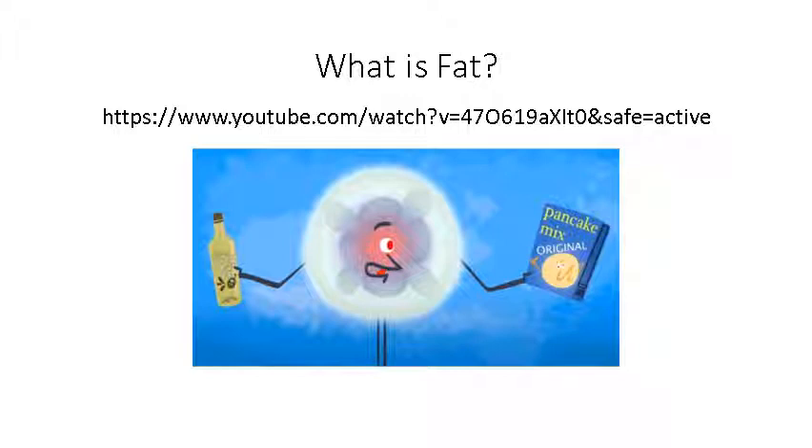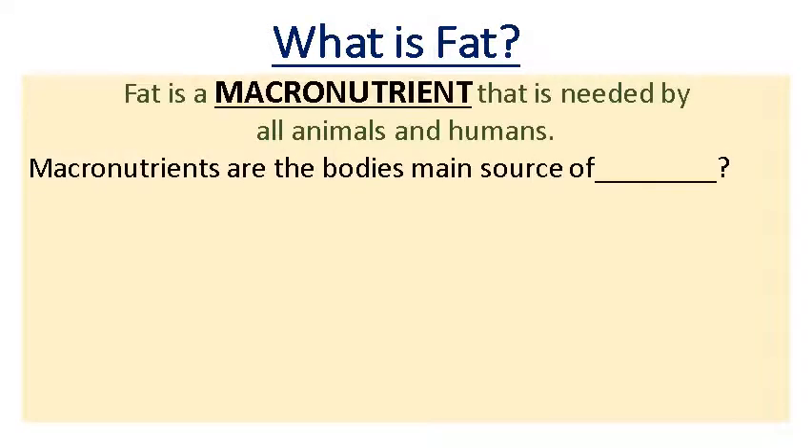The clip here is available on Show My Homework. You can pause the video now, go into Show My Homework, copy and paste the link below, and watch the video about what is fat. After watching the video, fat is a very complex subject in food, as well as what we should know about with carbohydrates and proteins. Fat is a macronutrient — and for those that remember, fat is joining those macronutrients along with protein and carbs. It's needed by all animals and humans, and it's the main source of energy as a macronutrient.